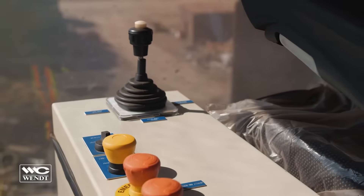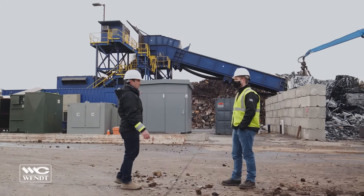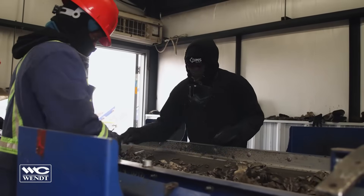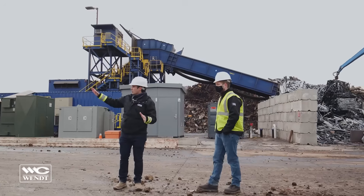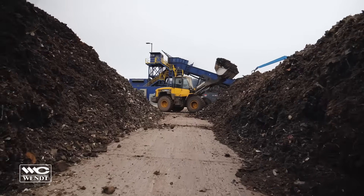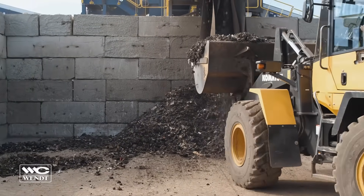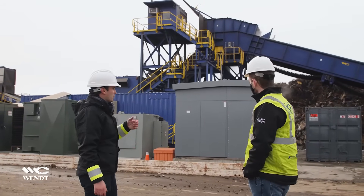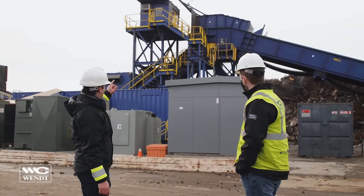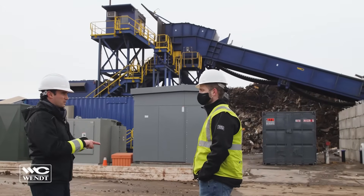Our shredder operator is up in the pulpit, we have our crane operator, then we have our pickers on the ferrous side, and a forklift loader operator handling non-ferrous who also provides support on the ferrous side. Everyone is in constant communication — they're all mic'd up, but the shredder operator and the crane operator are constantly communicating with each other.